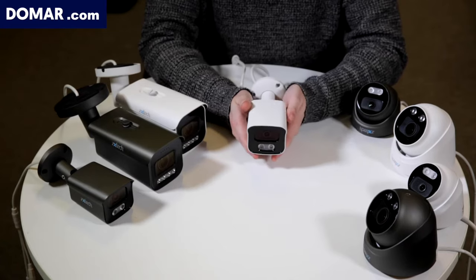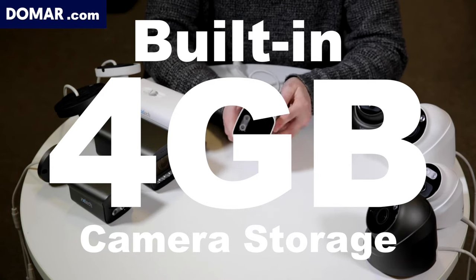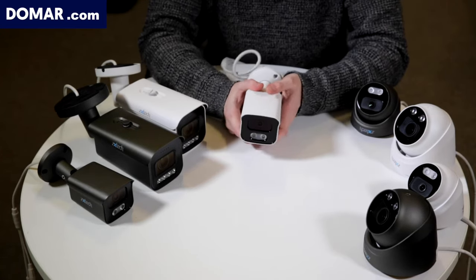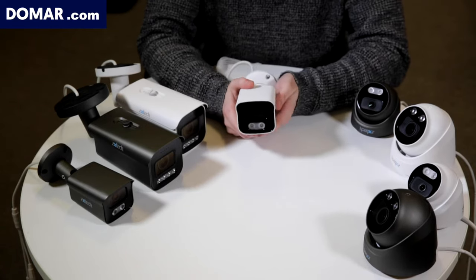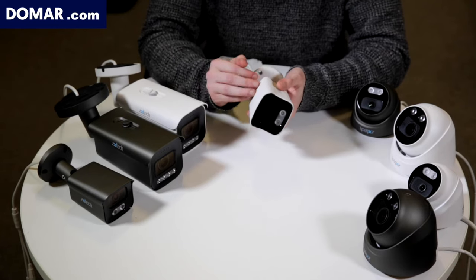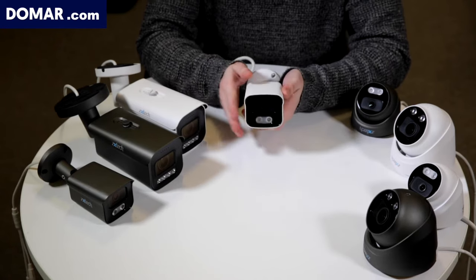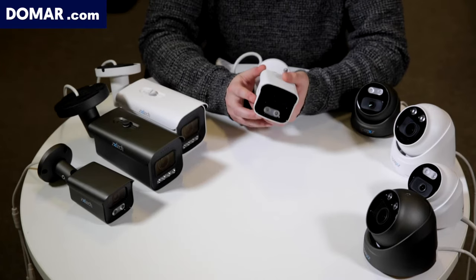All of our new ZX-Tech AI cameras will come with 4GB internal storage. That means the camera can save data internally, which works very well in conjunction with face detection — you can have facial detection data saved directly to the camera. Should anything happen to your recorder, or if you can't access it for any reason, you'll still have data and footage stored in the camera so you won't lose it.